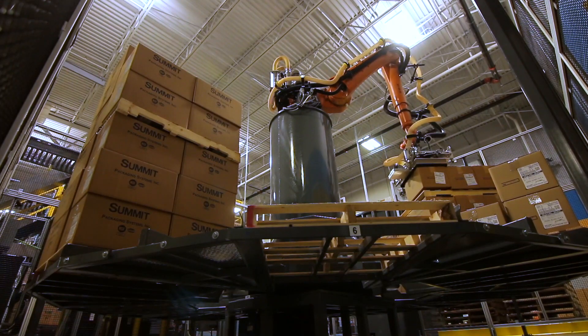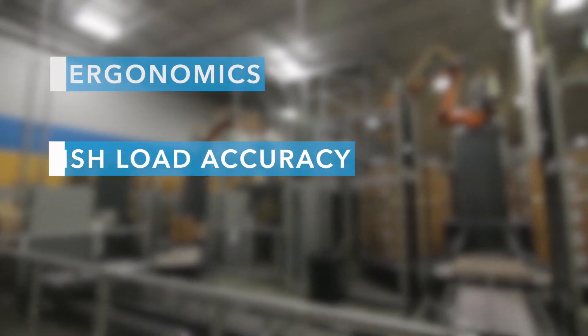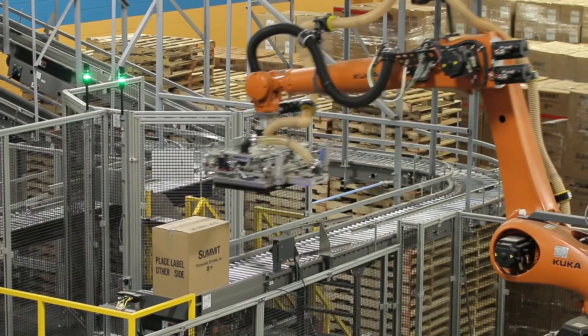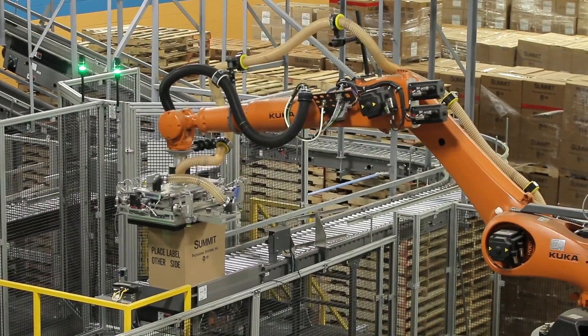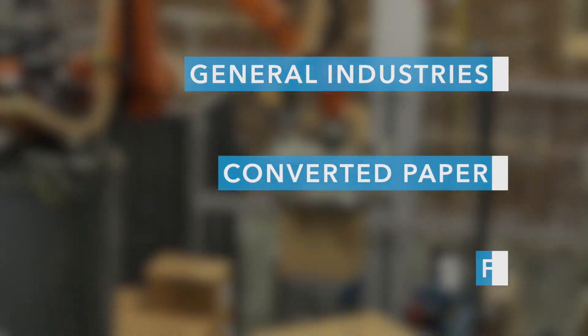Our customers buy these palletizers for a number of different reasons, including ergonomics, accuracy of finished loads, and of course, small footprint. We've satisfied customers in a number of different markets, including general industries, converted paper, and food.